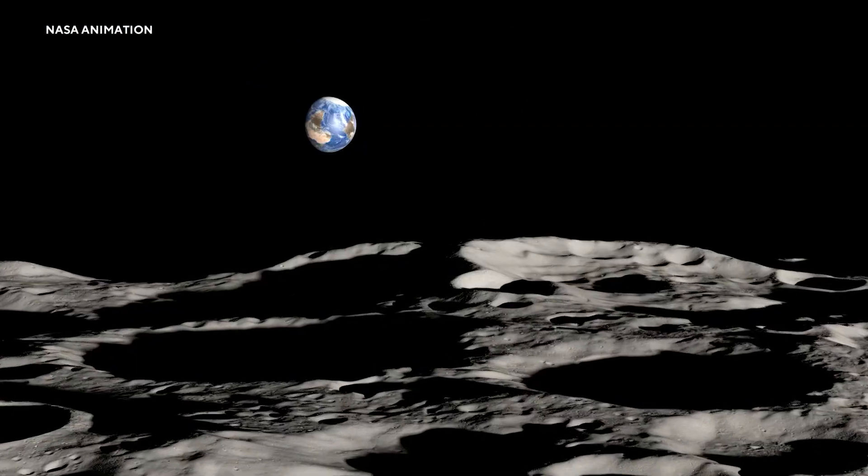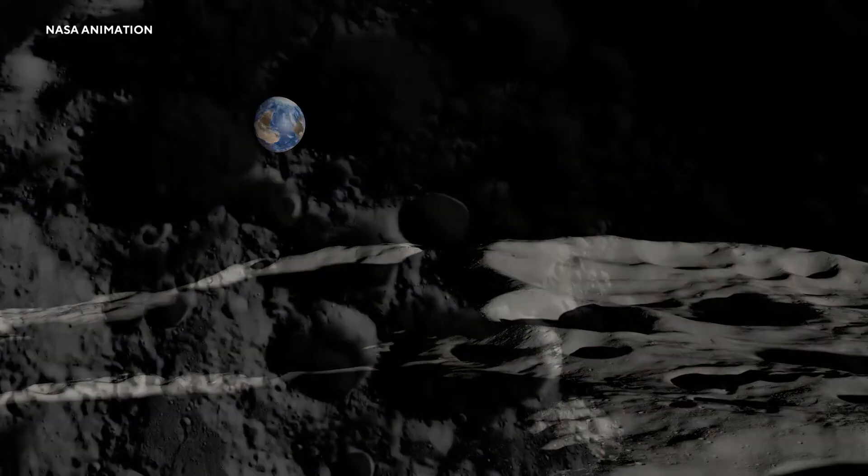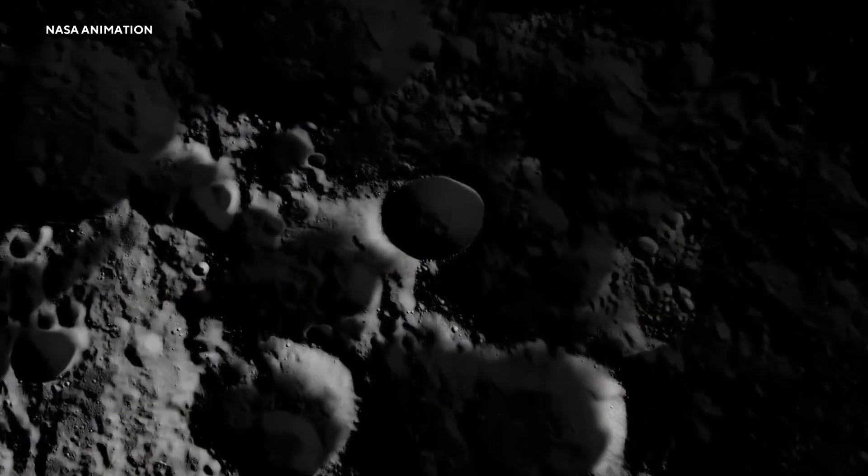Here, shadowed craters are home to some of the coldest temperatures in the solar system — almost 400 degrees below zero. Going into a permanently shaded region on the moon is something that's never been done before by anything.